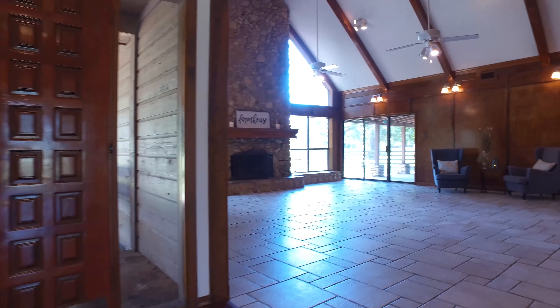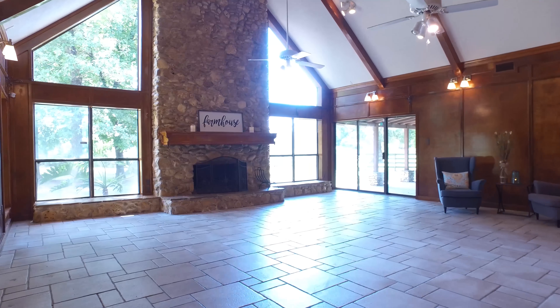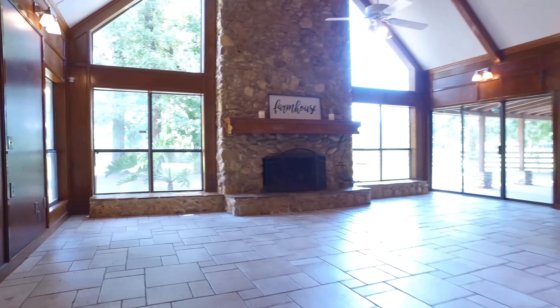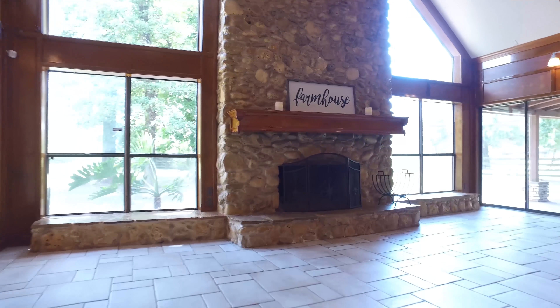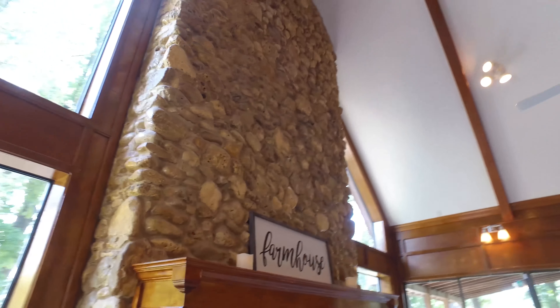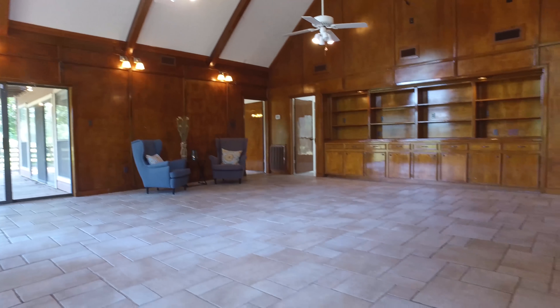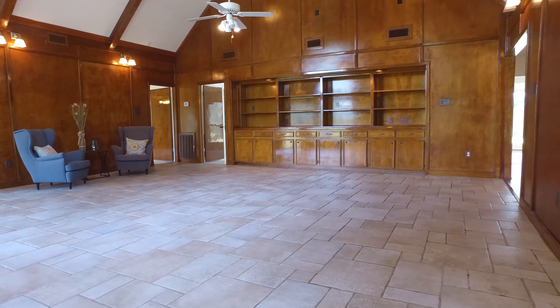When you first enter this stunning home there's wood laminate flooring and a half bath located off the entry. This living room is absolutely stunning. It has vaulted ceilings, large two-story windows, and a stone wall with a wood-burning fireplace, with an abundance of custom lighting and cabinetry.